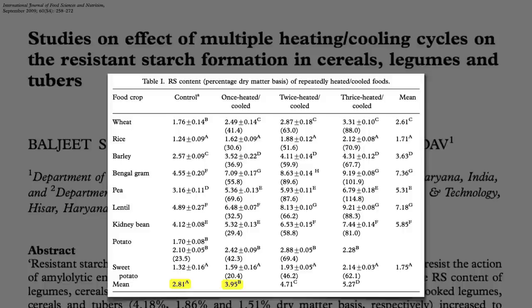The resistant starch goes from about 3% up to 4%. The best source of resistant starch is therefore not from eating cold starches, but from eating beans, which start out at 4 or 5% and then just go up from there.